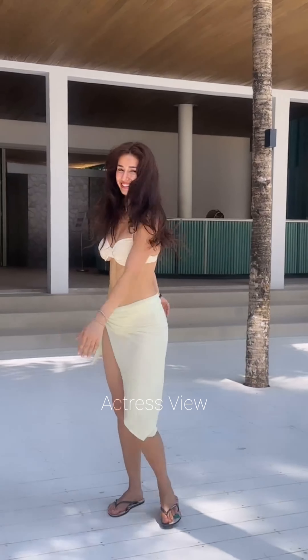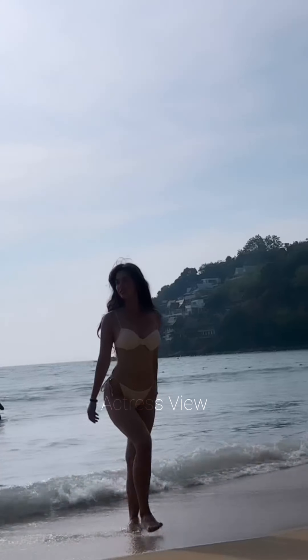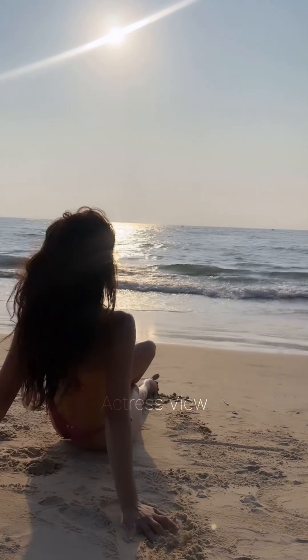Hey everyone, welcome back to our channel. Today, we are diving into the glamorous world of Bollywood's sensation, Disha Patani. Known for her stunning looks and impeccable fashion sense, Disha has always been a trendsetter. In this video, we are going to take a closer look at some of her most iconic photo shoots and the choices that make them unforgettable. So, let's get started.